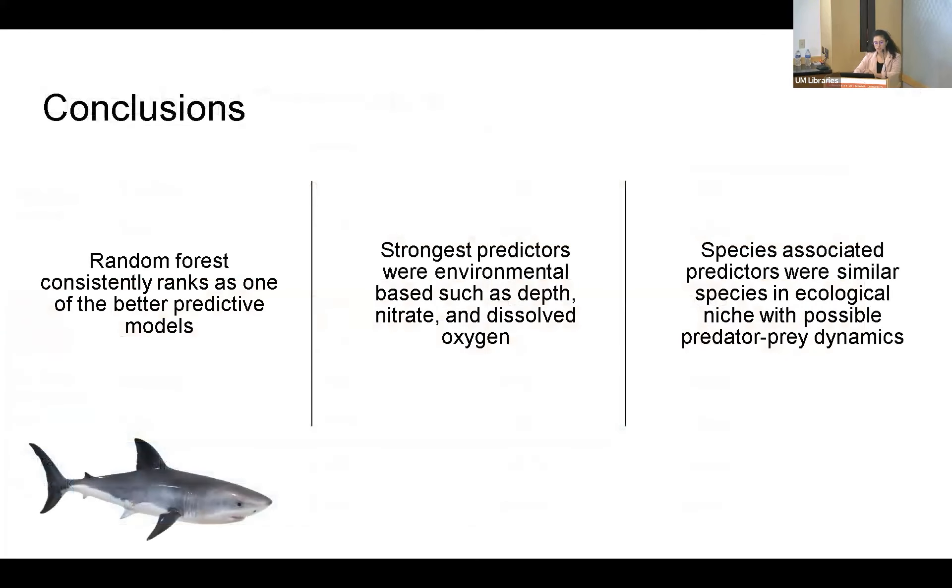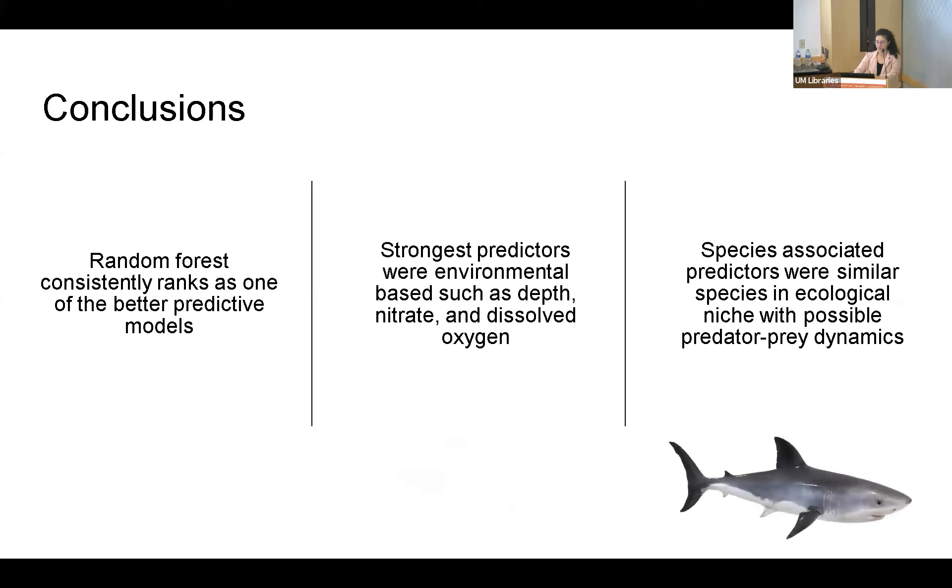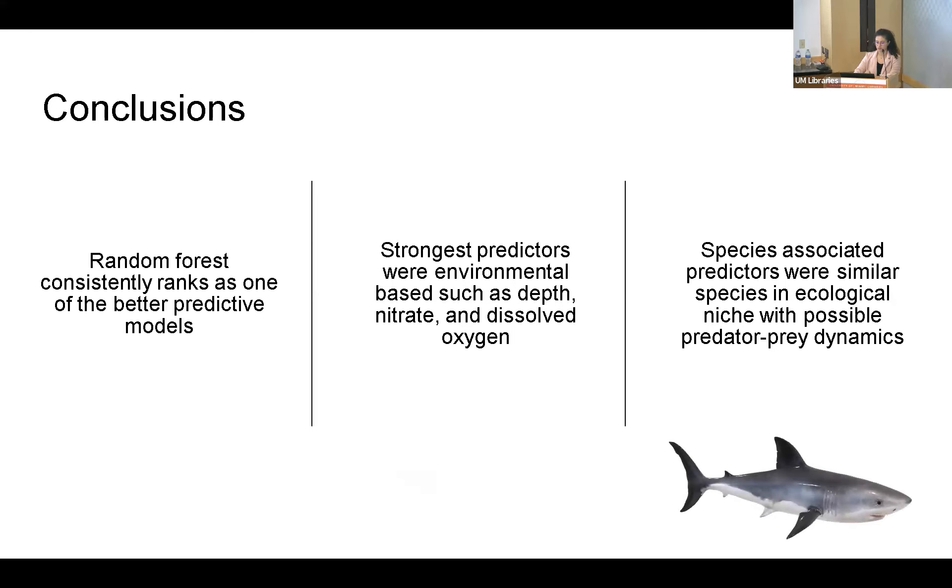In conclusion, our random forest consistently ranks as one of the better predictive models in our suite of algorithms. The strongest predictors were environmental-based, such as depth, nitrate, and dissolved oxygen. The species-associated predictors were similar species in ecological niche and possible predatory dynamics.